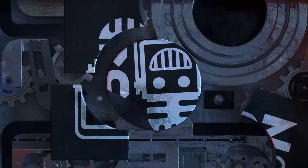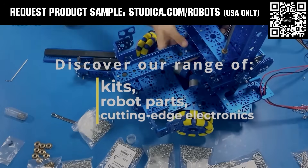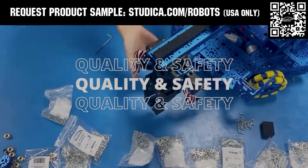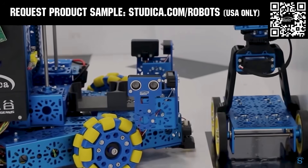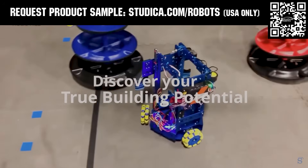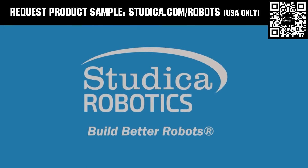This video on Fun is brought to you by viewers like you and also in partnership with the following. Studica Robotics offers durable, polished, and anodized aluminum channels now available in several different color options to customize your robot at studica.com/robots. No rough edges and a versatile hole pattern allow for positioning at multiple angles. Teams in the U.S. can request a free sample, apply for team grants, and register for 25% off at studica.com/robots.